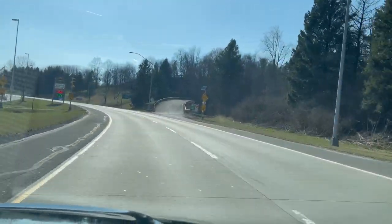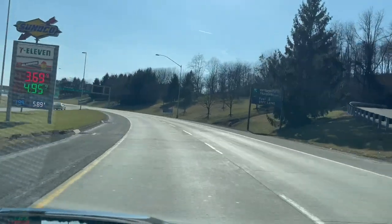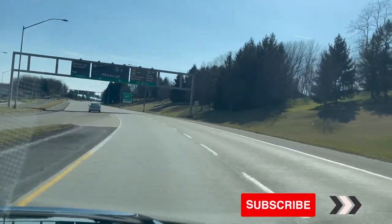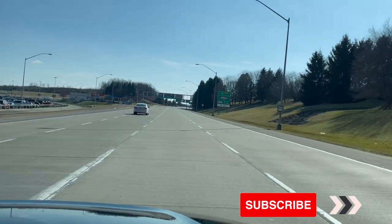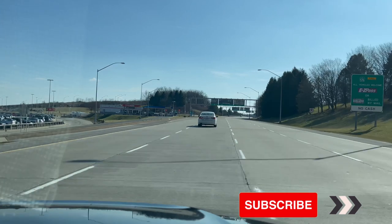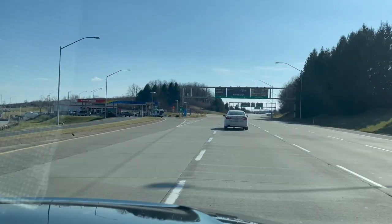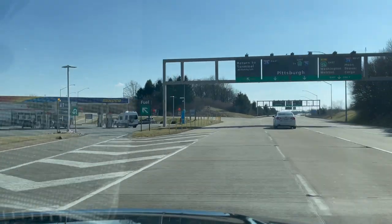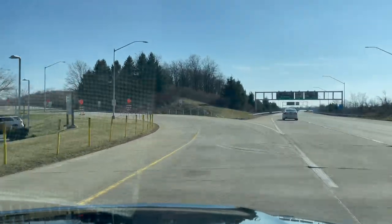Now if you guys were in a big hurry and totally forgot to fill up your tank before you came into the airport, gasoline actually is not too bad here — it's $3.69 a gallon. There is a gas station right here on property and you can just pull in and fill up before you head back home, instead of worrying about trying to find a place after you get back on 376 or 576. You can just do it right here at the 7-Eleven Sunoco station.